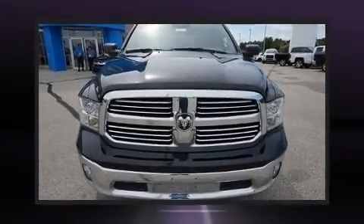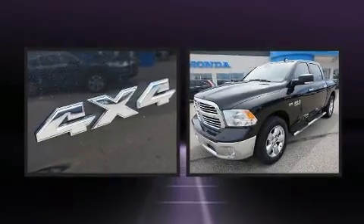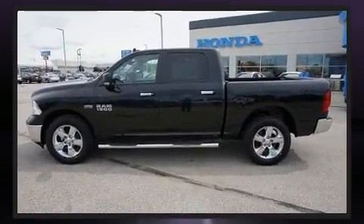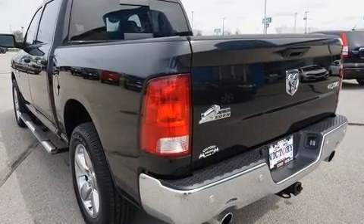Experience driving perfection in the 2017 Ram 1500. It features four-wheel drive capabilities, a durable automatic transmission, and a powerful eight-cylinder engine. The following features are included: one-touch window functionality, a trip computer, a rear step bumper, and heated door mirrors, and much more.